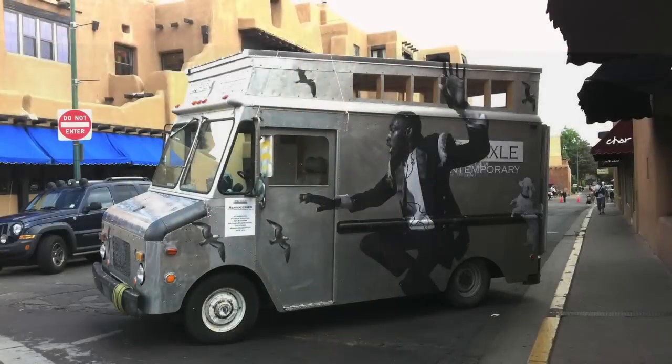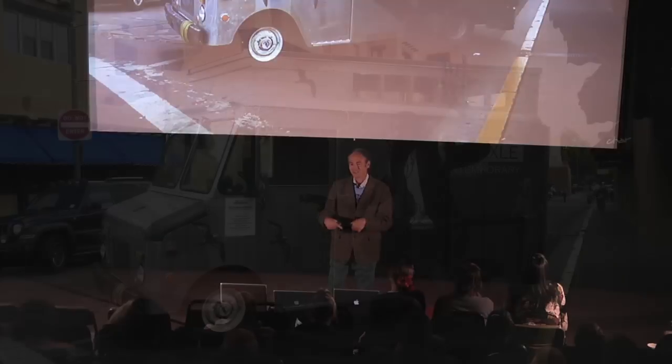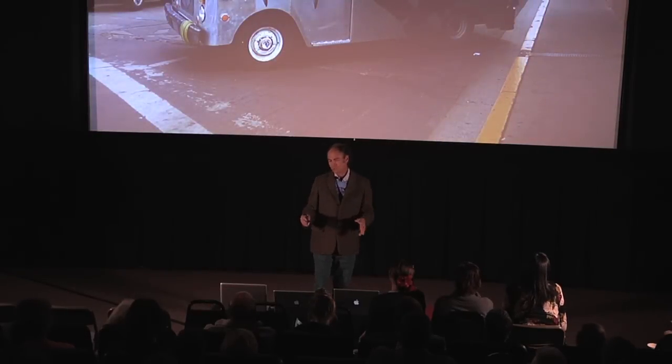We were able to park the van anywhere we wanted — the city streets were ours, except around the plaza, of course. We parked in front of grocery stores and coffee shops, restaurants, schools, the art museum on occasion, and where Dominic saw us on Canyon Road. We found this was a great way to reach out to the community — to educate and challenge them, to get them more involved in art, to get them to realize that art is not this elite experience, and to be less afraid of the white walls of the gallery and the museum.